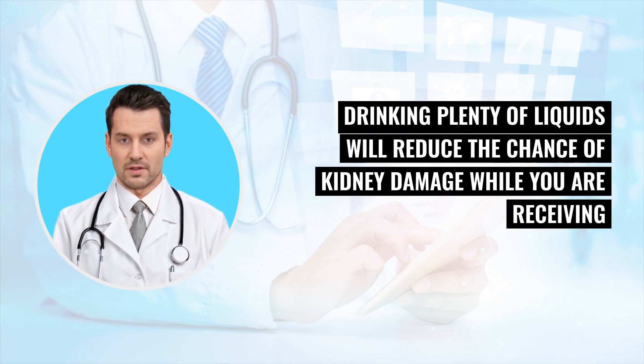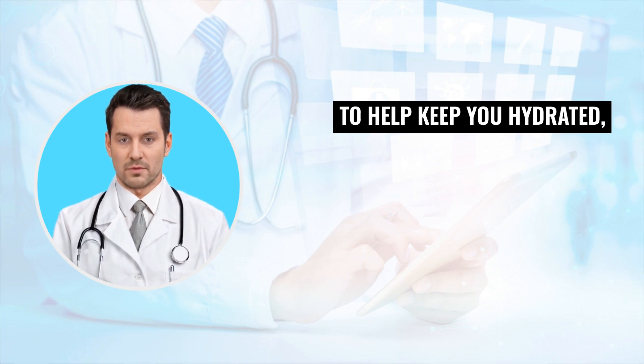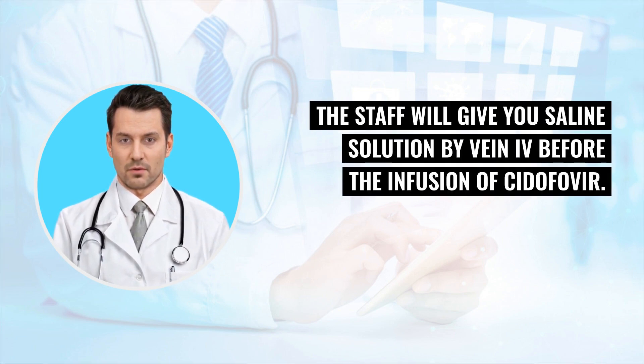Drinking plenty of liquids will reduce the chance of kidney damage while you are receiving Cidofovir. The doctor or nurse will tell you how much liquid you should drink. To help keep you hydrated, the staff will give you saline solution by vein IV before the infusion of Cidofovir.